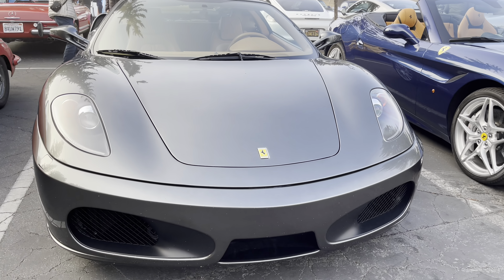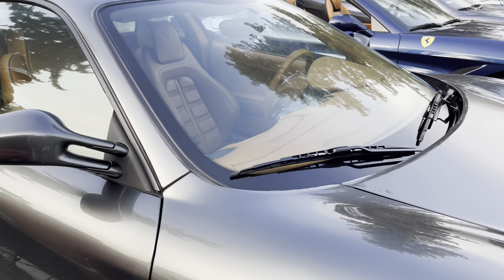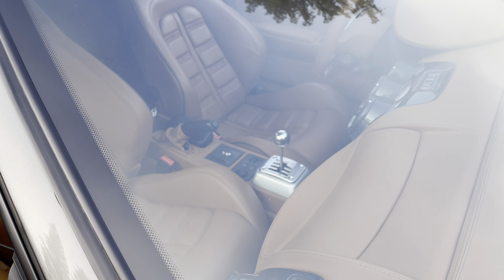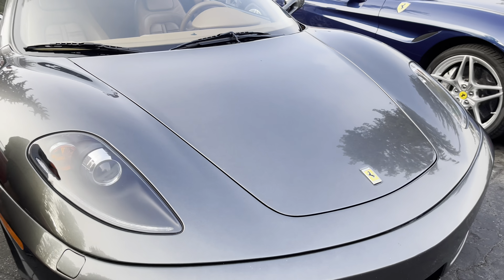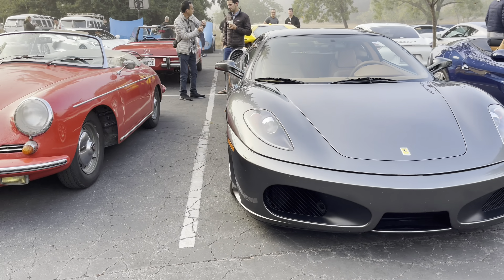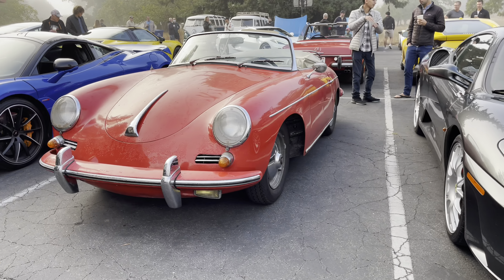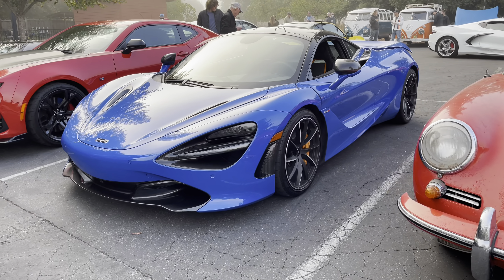Beautiful gray F430. I love the fact that it's gated. That's a nice car — it's gated, dude, is it? Oh yeah, so that's even more special. Beautiful 720S.